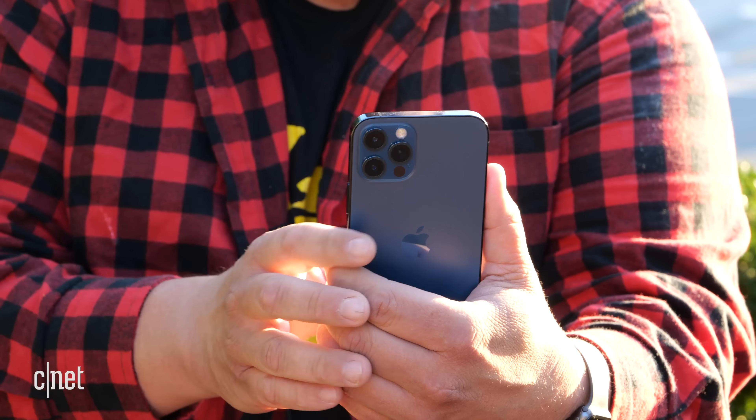When I pick the 12 up, it feels more solid than any iPhone I've ever held. And the build and finish, especially on the 12 Pro, are simply extraordinary.